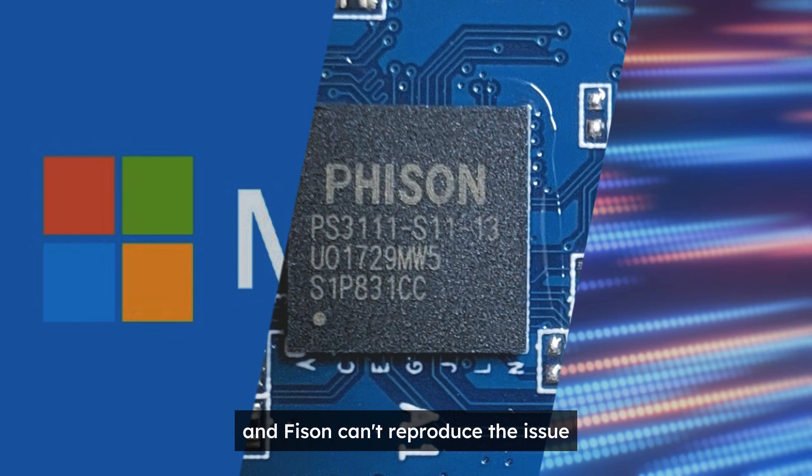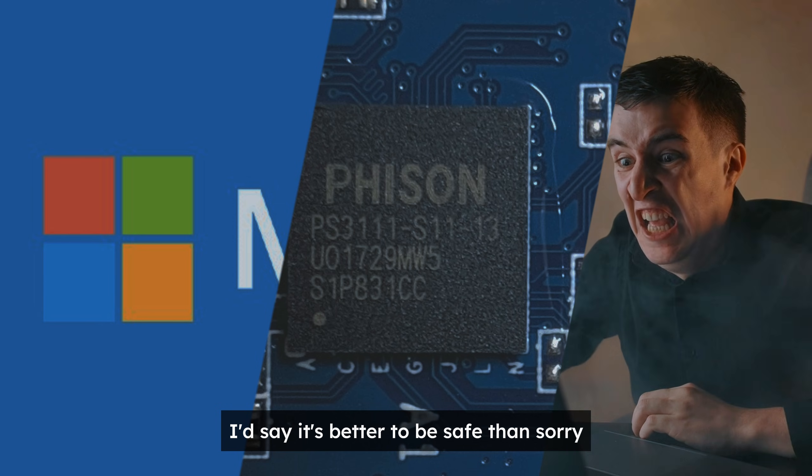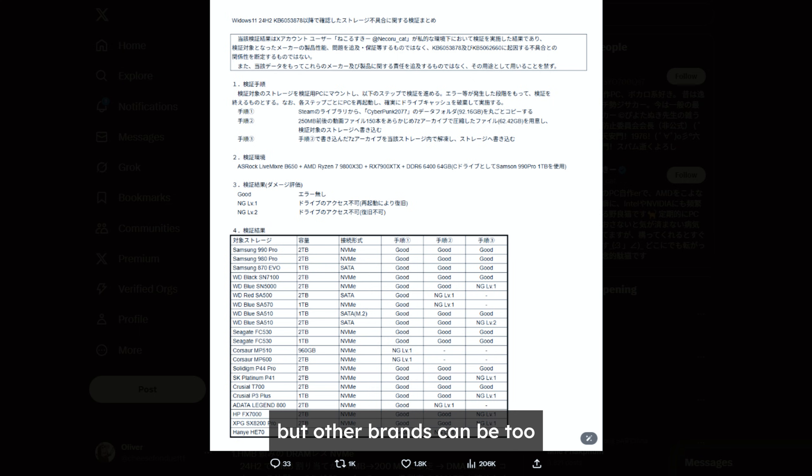Microsoft says it's fine and Fison can't reproduce the issue, but users are still seeing it. I'd say it's better to be safe than sorry. According to a test report from a Japanese user, SSDs equipped with Fison and Ant controllers are the most likely to be affected, but other brands can be too.